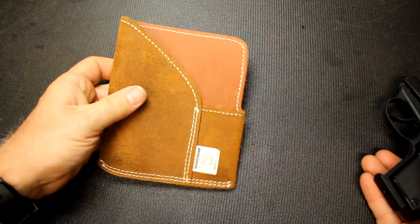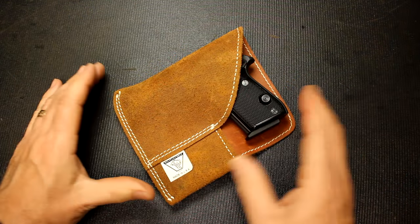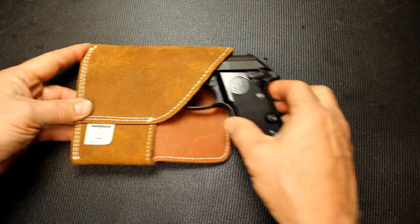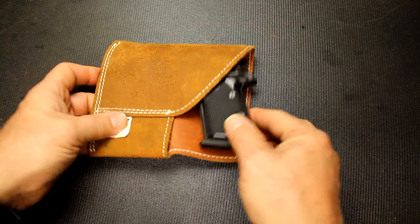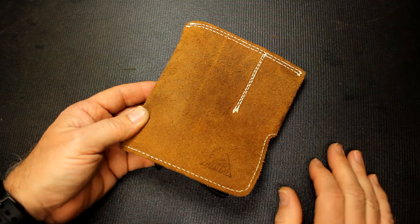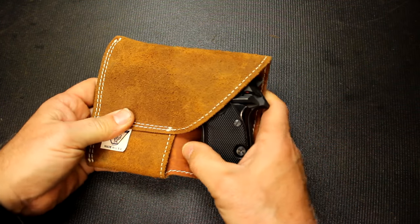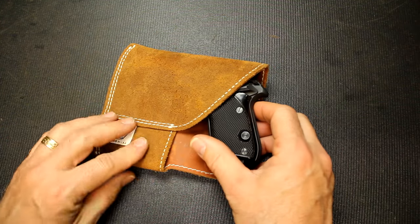Here is one of Daltech Force's suede pocket holsters. It's a pretty large holster but you can fit a number of different size pistols in it — this is the Beretta Tomcat. You put the gun here, extra magazine here, and slide it into your back pocket. The back takes away any printing. The suede retains itself in the pocket, and you have tanned leather on the outside.